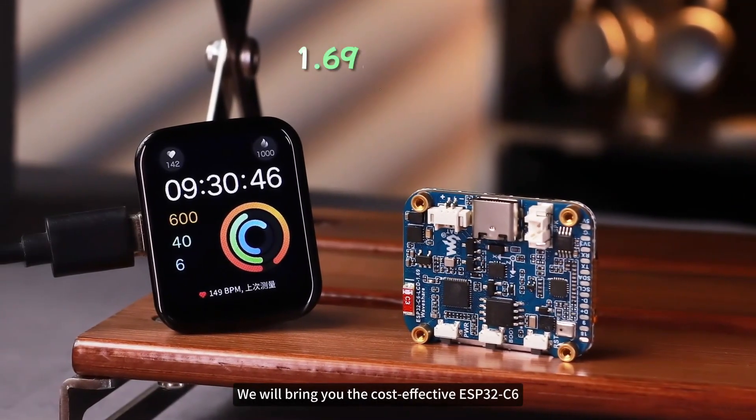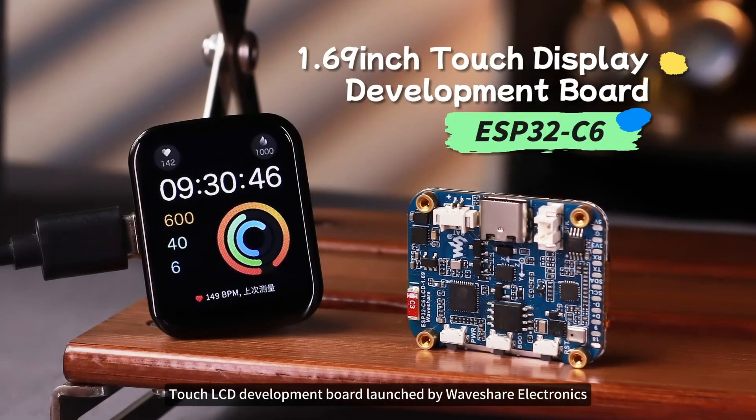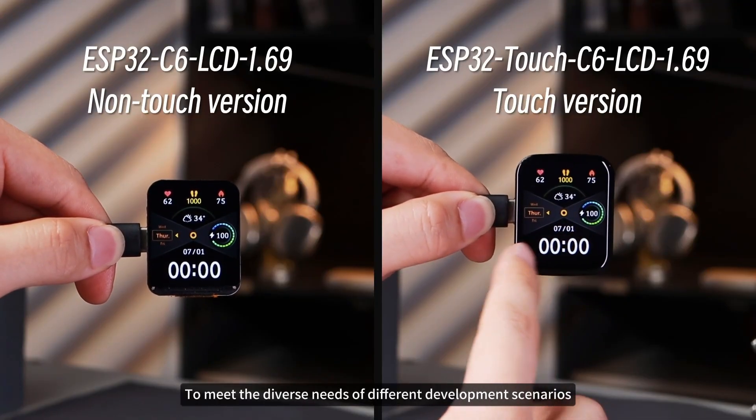This time, we will bring you the cost-effective ESP32C6 Touch LCD Development Board launched by Waveshare Electronics. This board offers two versions — touch version and non-touch version — to meet the diverse needs of different development scenarios.